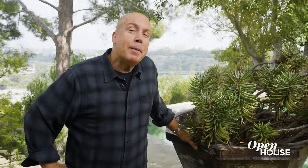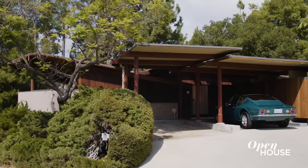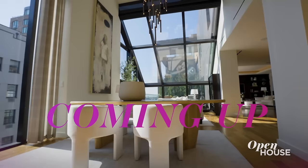Well, that wraps up the tour. I hope you enjoyed yourself — I certainly did. We'll see you at the next property. Coming up, we are inside this bright and beautiful West Village penthouse. We'll see you in just a few.